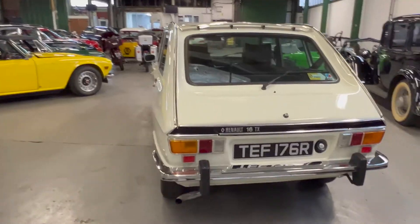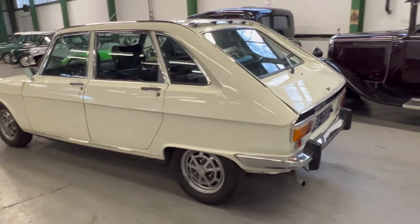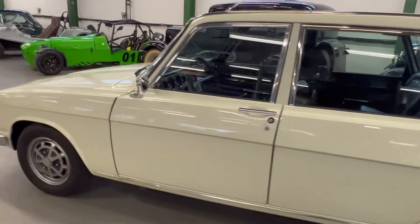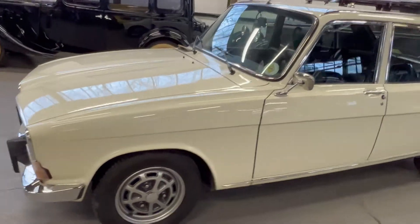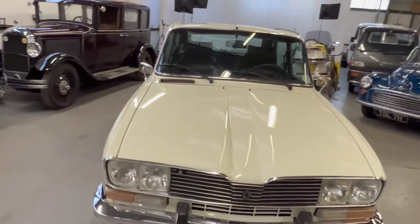There are only 10 TX's left on UK roads now — super rare car. A lot of these things rotted away; nobody really looked after them back in the day, so they sort of disappeared. This one is in beautiful condition.